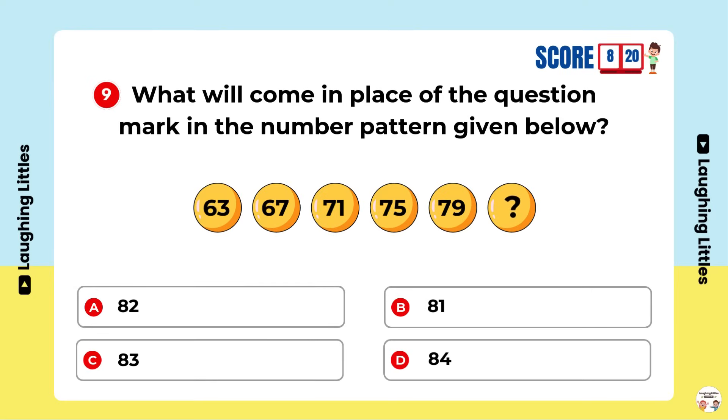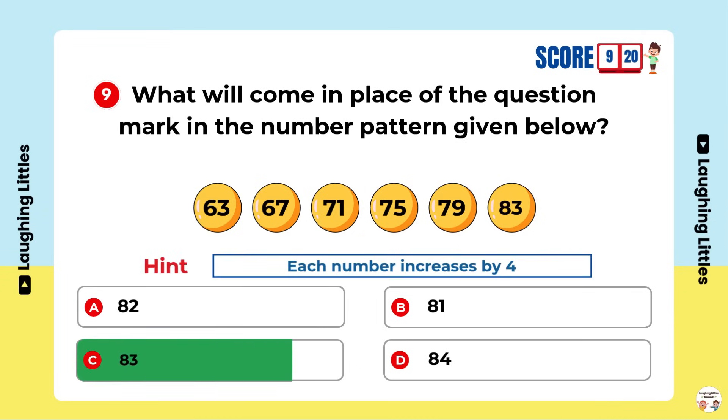You're a clever clogs! What will come in place of the question mark in the number pattern given below? Option C is the right answer.